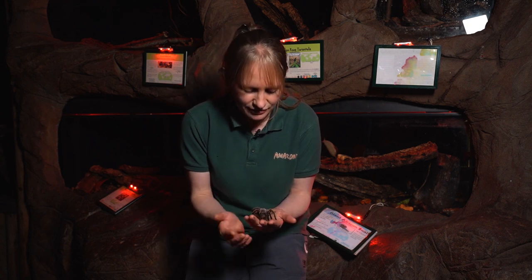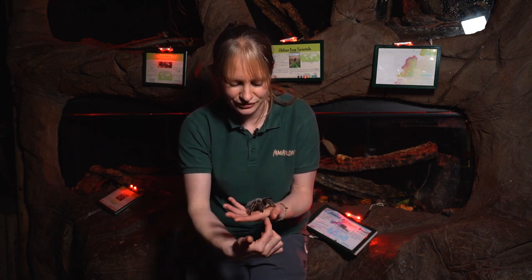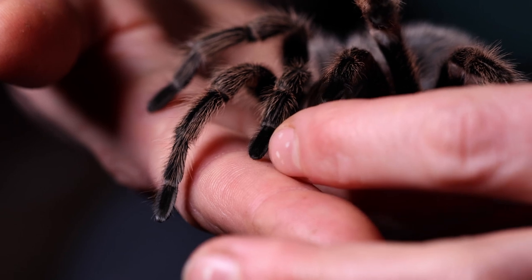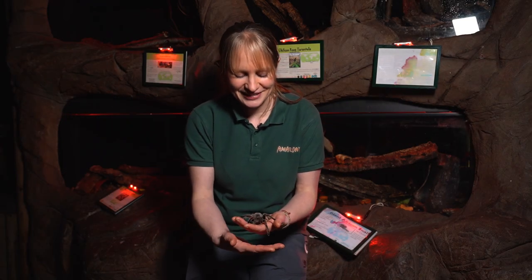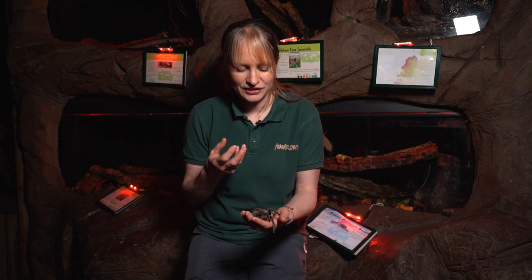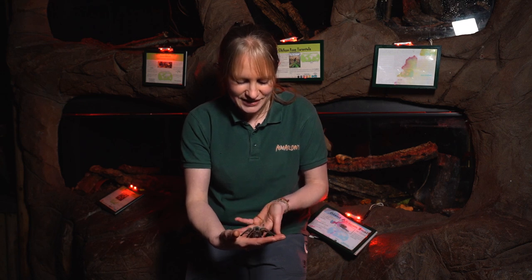She can only eat live insects, which she will feel walking towards her via vibrations. If she's feeling peckish she will run in the direction of the insect and get her teeth into it. She has two fangs tucked up underneath her body at the front — they curve around slightly. When she pounces on prey she raises her body, pulls her fangs out, and sinks them down into the insect, using them like straws to feed on what amounts to an insect soup.